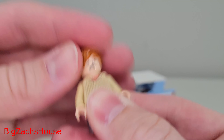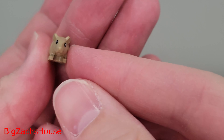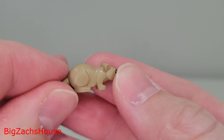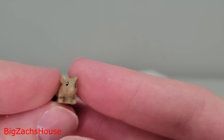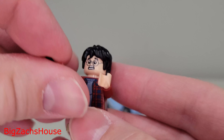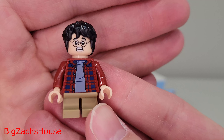Check out Ron Weasley — this minifigure looks really, really good. And his pet rat, Scabbers, looks pretty cool as well. I don't do a ton of Harry Potter on the channel, but here and there I find a cool set and I review them, because if it's a cool LEGO set and it's priced right, I'll pick it up and give it a chance.